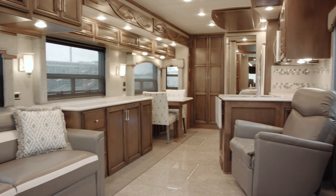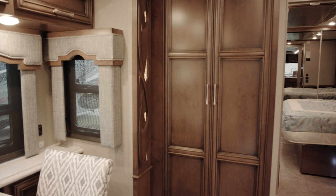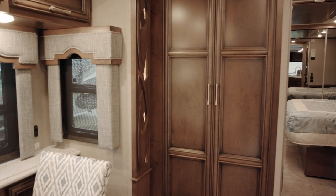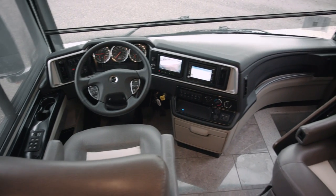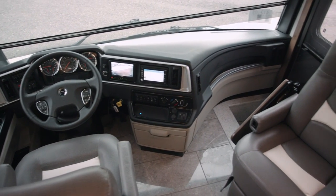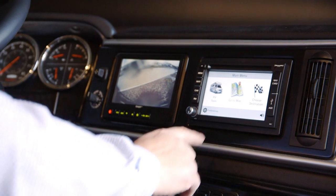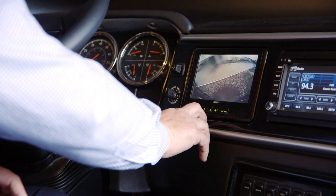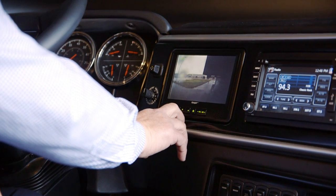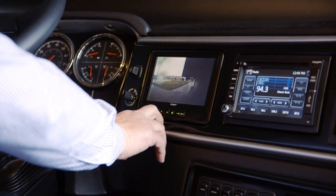This has a Bermuda maple in it, and we also offer the wicker and the caramel glazed cherry. Moving to the dash area, you have custom-tuned JBL speakers and an optional six-inch Rand McNally navigation system. We also have side view cameras and rear view — you can check one side or the other, or leave it on auto.